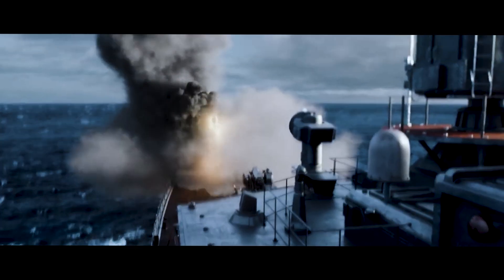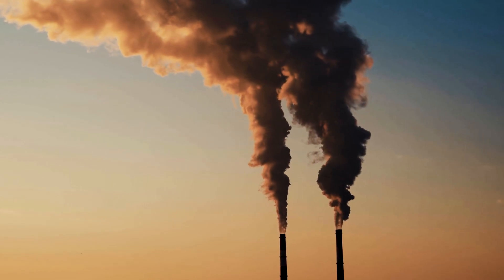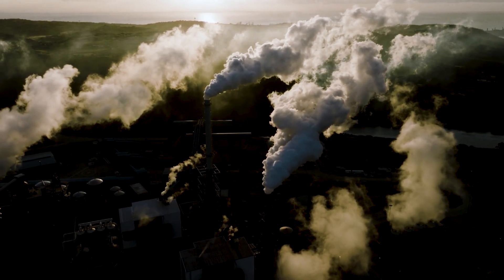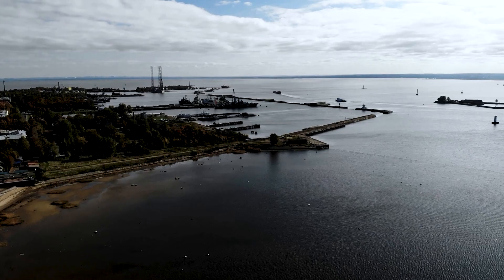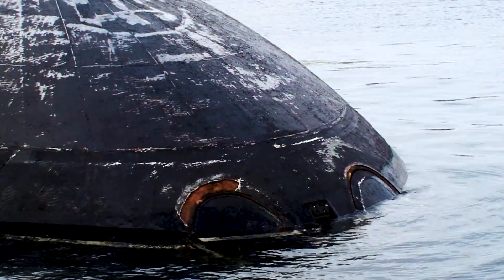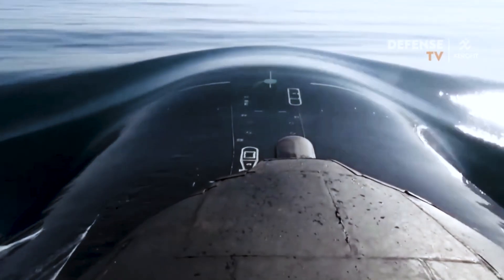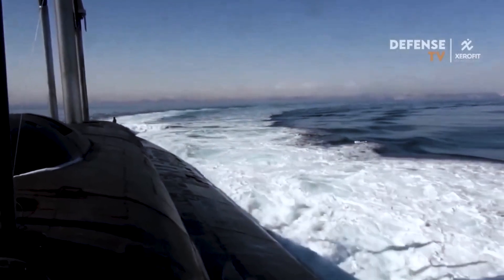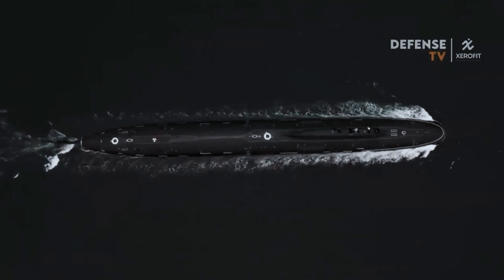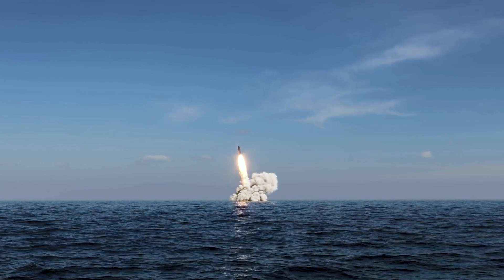Another important aspect of the Borei class submarine is its environmental sustainability. The submarine's nuclear power plant allows it to operate without emitting any greenhouse gases or other pollutants, making it one of the most environmentally friendly submarines in the world. The Borei class submarine also has a highly advanced waste management system, which reduces its impact on the ocean environment. It seems the old Typhoons will be replaced by these magnificent submarines, and the Borei class is certainly an important part of the Russian Navy.